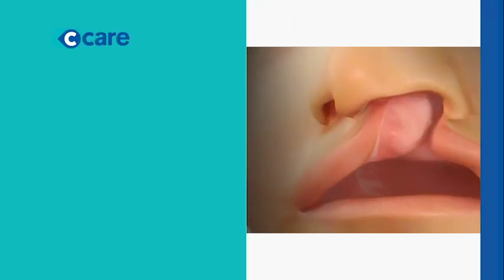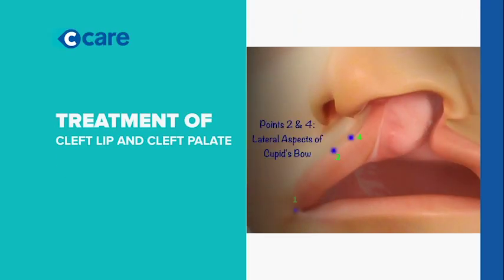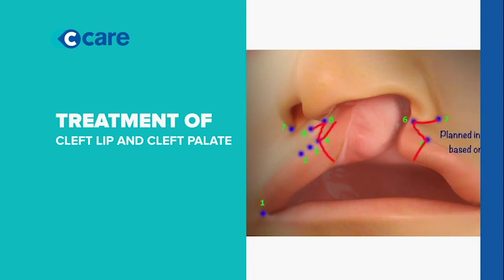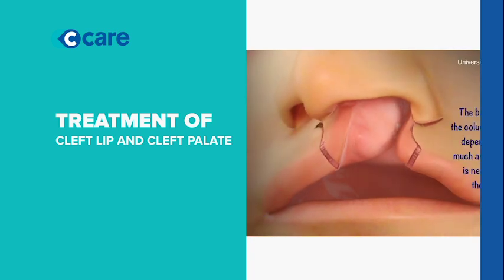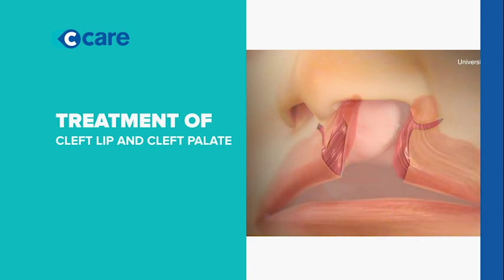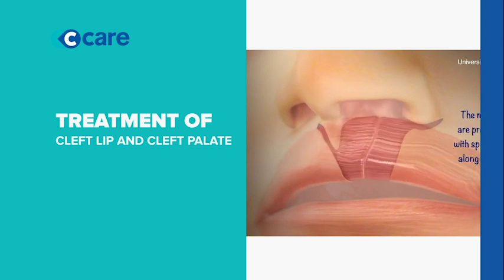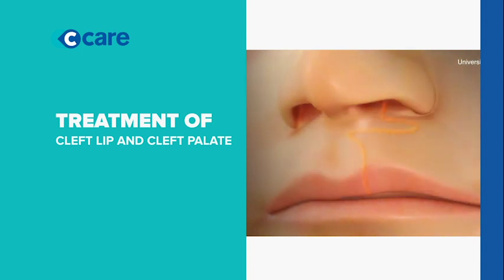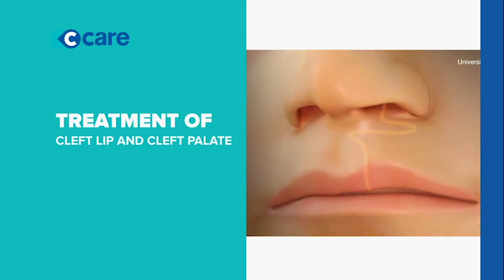Initially, there's closure of the cleft lip. If you have a cleft lip and palate, they first close off the lip. This is usually done below six months. After closing the lip, the children are sent to the speech therapist so that they can learn to make the first initial sounds.